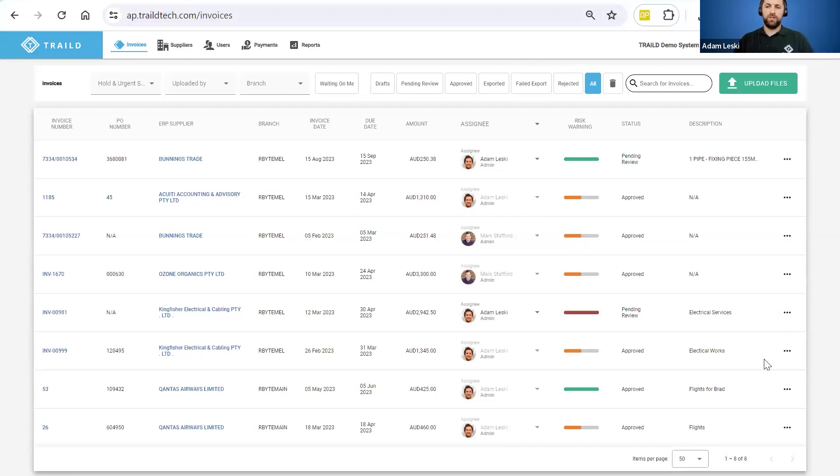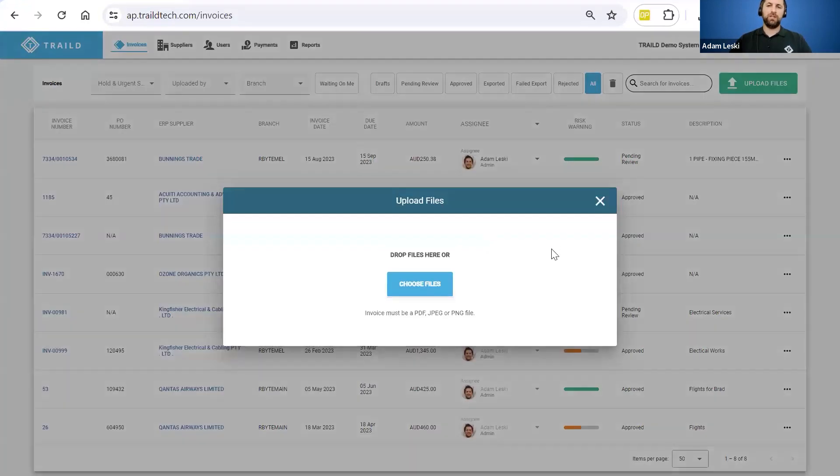This is the Trailed in-tray — the top of the funnel for everything to do with accounts payable when connected with Acumatica. There are a couple of ways to get your supplier invoices into the system. The most common way is via email — we can connect Trailed directly to your Outlook Exchange and have emails forwarded directly from your AP inbox into the Trailed in-tray to kick off the automation. We can also set up a unique email address, for example strategiesgroup@trailedsoftware.com, and have different people out on site — different construction projects or engineers — forward invoices directly into the platform. You can also upload invoices on demand as PDF, JPEG, PNG, or simply drag and drop them into the screen.